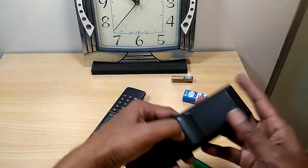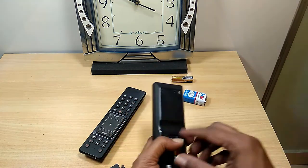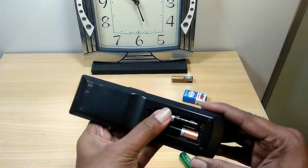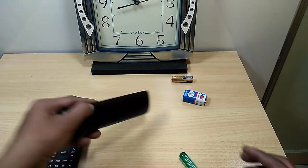We can use more than one battery wherever required. We need to connect them in series — that is, the negative end of a battery is connected to the positive end of the other one. The gadget will not work if you place the batteries the wrong way.